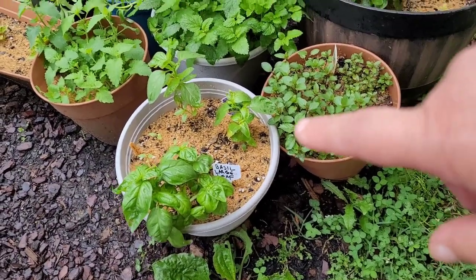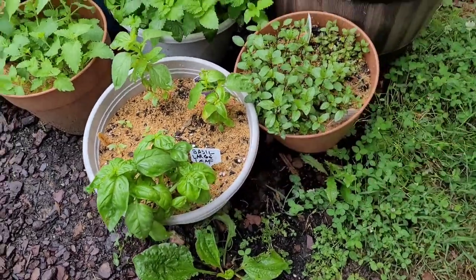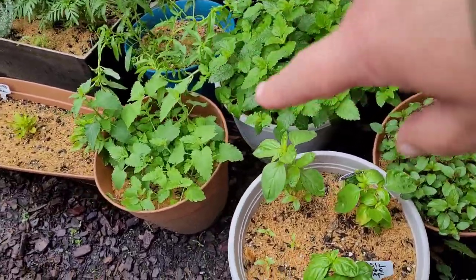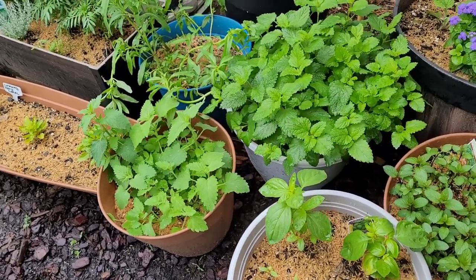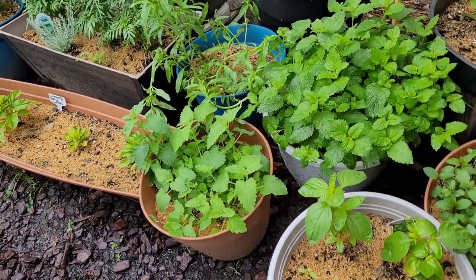Basil plants — I planted up the lemon basil over there, sweet basil, and the large leaf basil. It's all coming along nicely, as is the chocolate mint. When I planted up the catnip I thought, oh, I don't know if it'll do very well, but it is also going gangbusters.